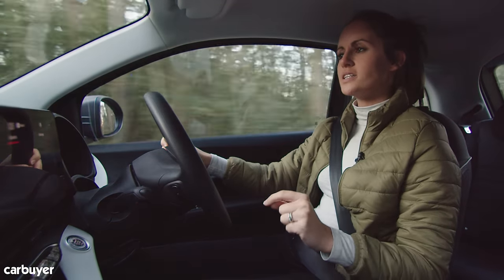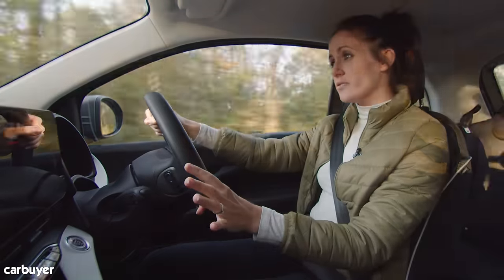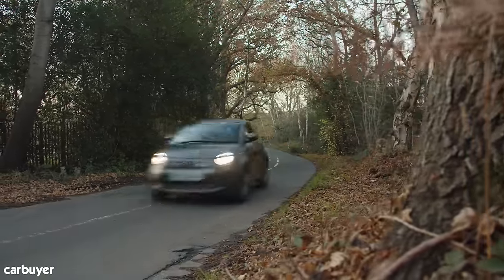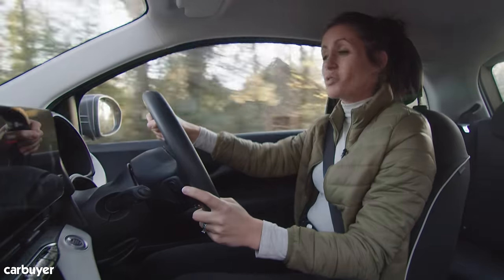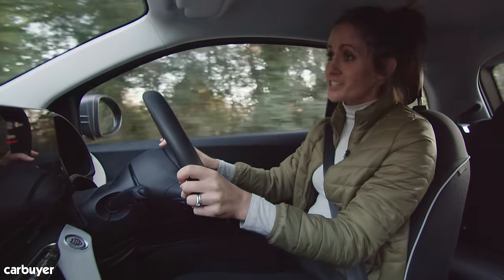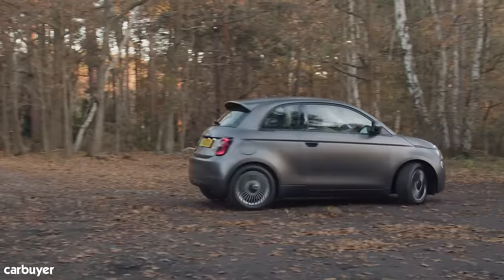This car has been designed to be at its best in and around town, but unlike the old one it doesn't feel so out of its depth on faster roads. You have different driving modes: Normal gives you all the power and performance you need; Range mode restricts a little power and ramps up regenerative braking to maximize range. And if things get desperate, there's Sherpa mode, which guarantees you'll get to your destination with power left — it severely reduces motor output, limits top speed to 50 mph, and turns off the climate control. You won't want to use it often, but it might come in handy.